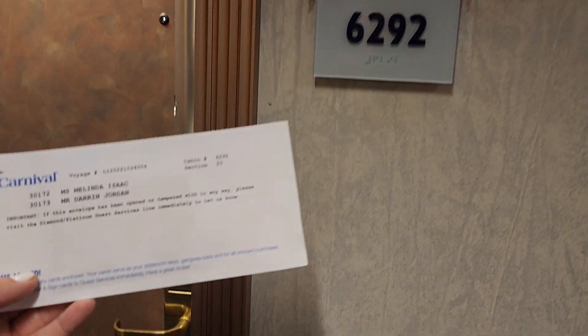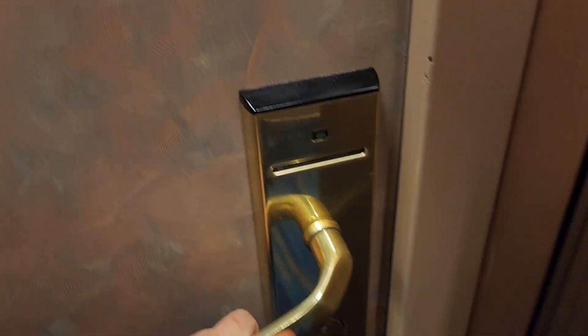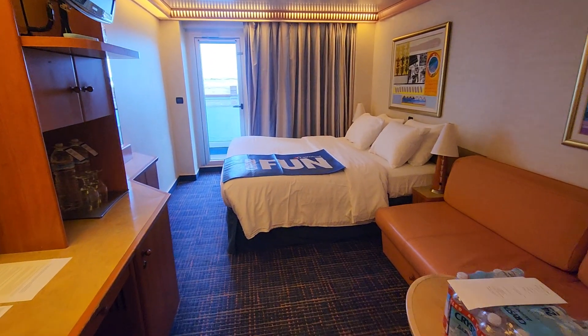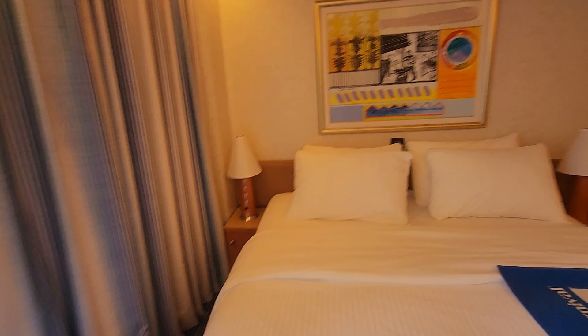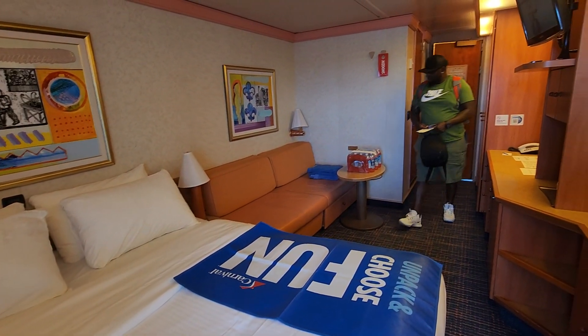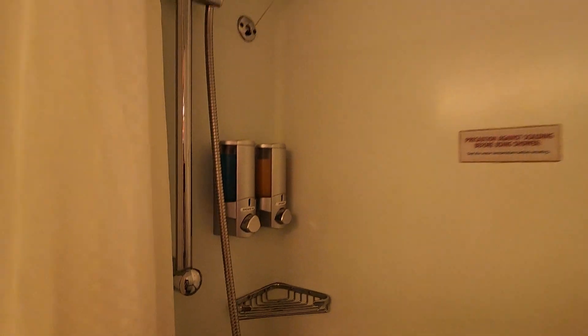This is balcony stateroom 6292 on the Carnival Liberty cruise ship. This is a decent sized cruise cabin with a king bed that can be split up into two twin size beds, a couch, a large desk vanity area with lighted mirrors, and there is also plenty of storage space.